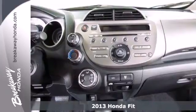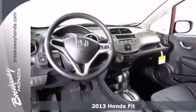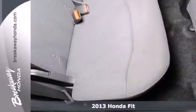It's a 2013 Honda Fit. This car is the enemy of average. Its performance-oriented suspension makes it quick on the draw with shockingly sporty handling.